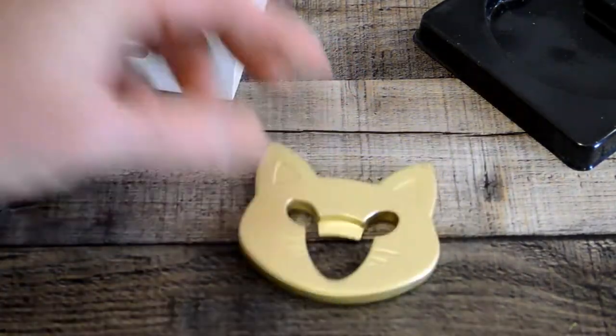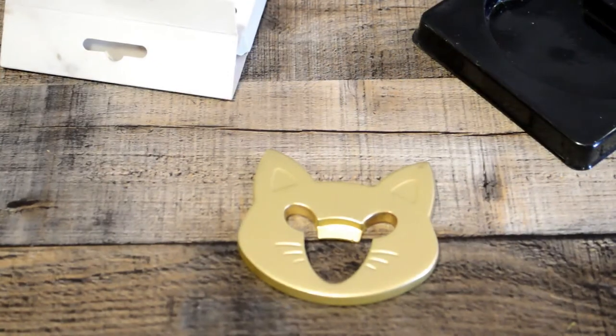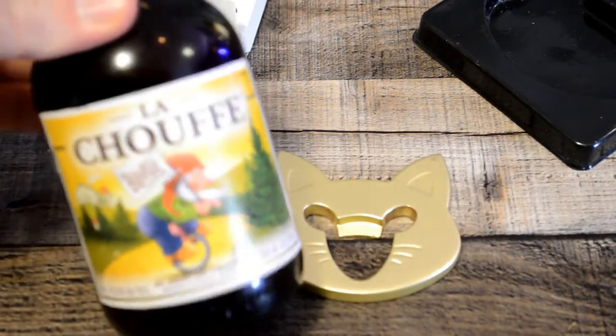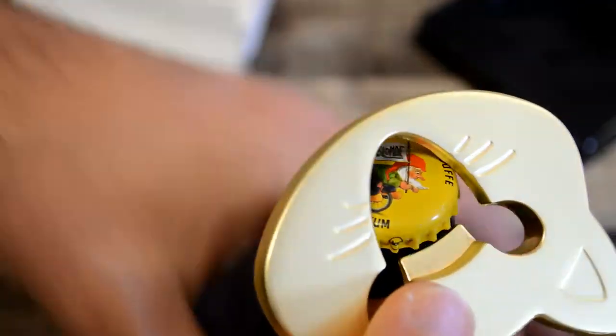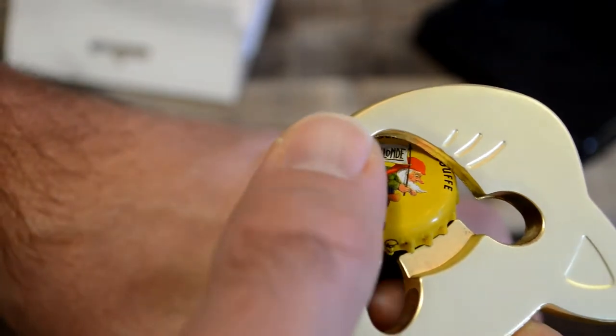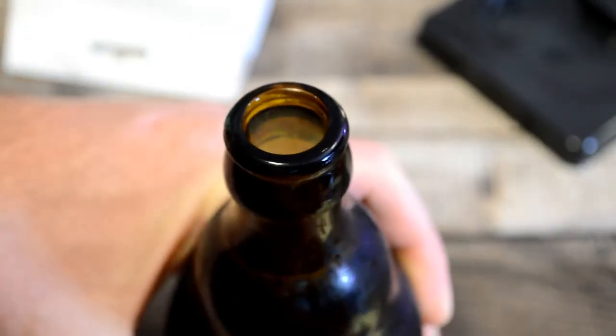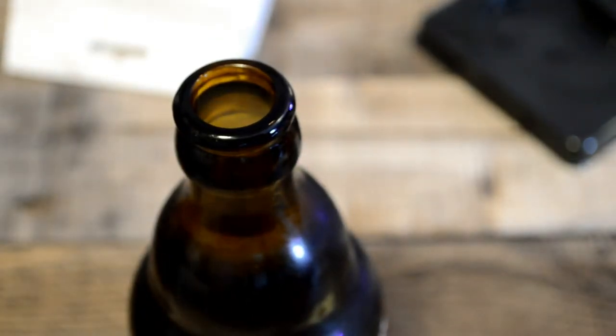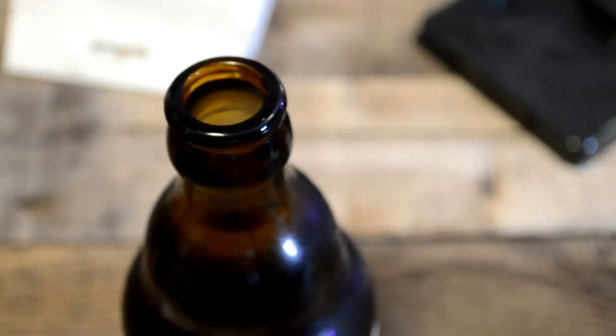It's a little cat - what do you think? Let's set that on a bottle real fast. I have one of my favorite beers, I'm going to open it up. So here we go, the cat bottle opener - let's get this focused. Three, two, one - oh yeah! No problem there, the cat bottle opener opened the bottle perfectly.